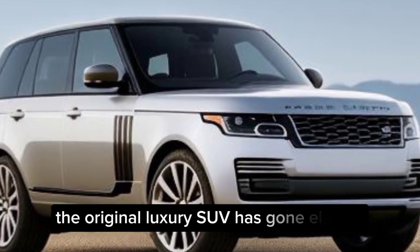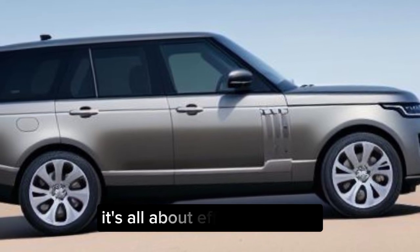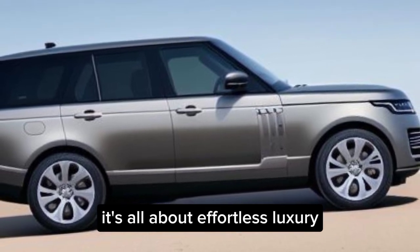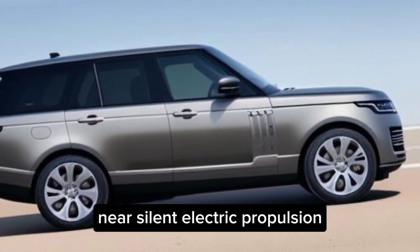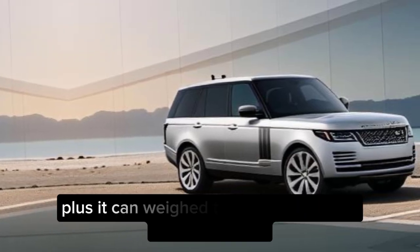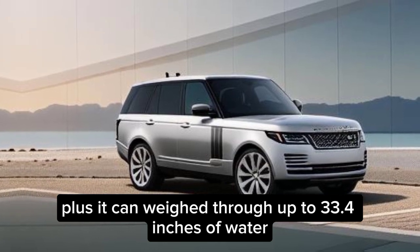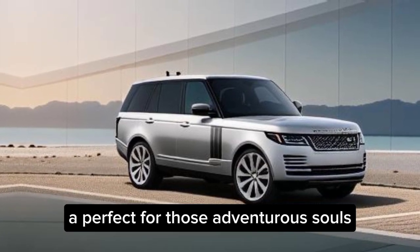The original luxury SUV has gone electric. Say hello to the Range Rover Electric. It's all about effortless luxury, near silent electric propulsion, and access to lightning fast charging networks. Plus, it can wade through up to 33.4 inches of water — perfect for those adventurous souls.